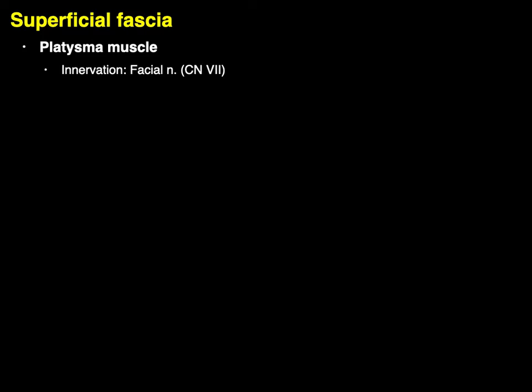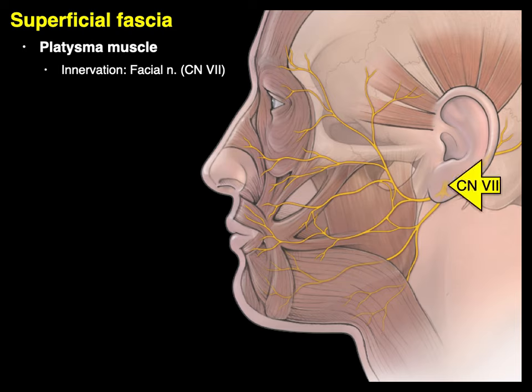The innervation is via the facial nerve, cranial nerve number seven. Cranial nerve seven comes out the stylomastoid foramen and its cervical branch innervates the platysma muscle — it's essentially the only muscle that the cervical branch of the facial nerve innervates.